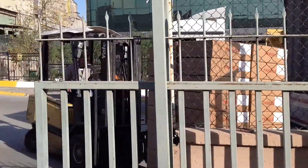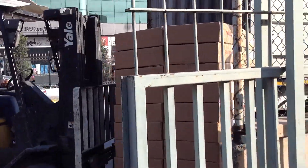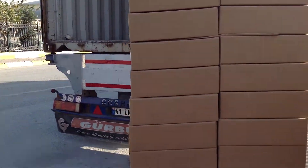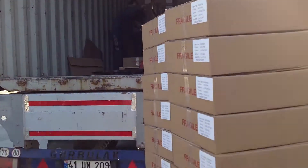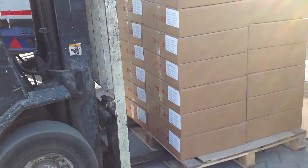They take it with the equipment and put it inside the container. It is Eurocolet — you can see the container.